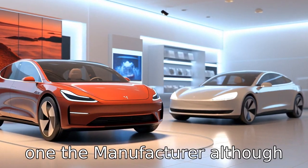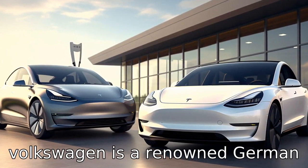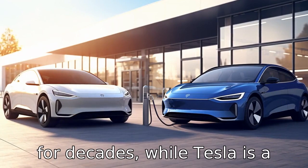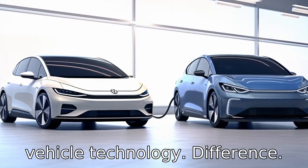Difference 1: the manufacturer. Although both are popular automakers, Volkswagen is a renowned German brand that has been in operation for decades, while Tesla is a relatively new American firm that revolutionizes electric vehicle technology.